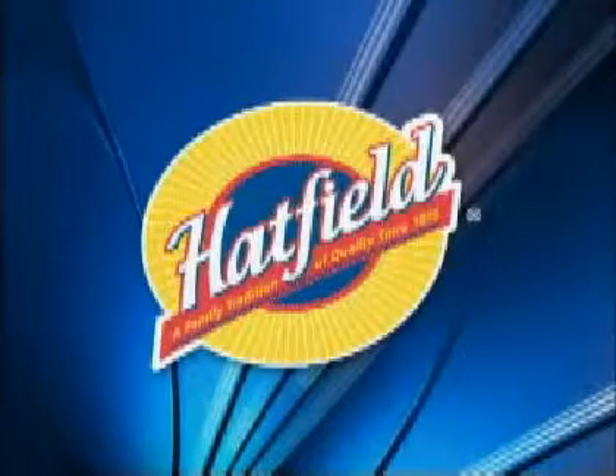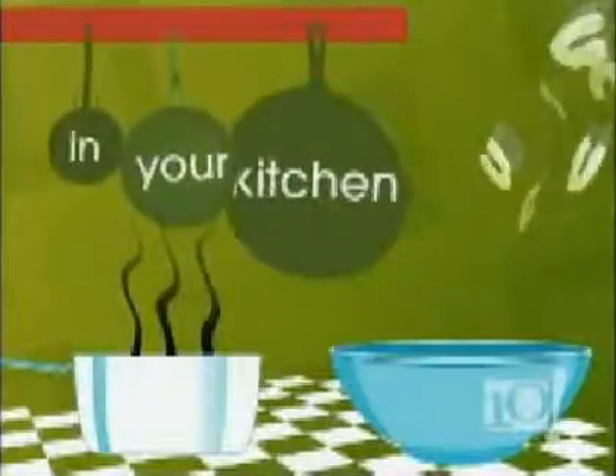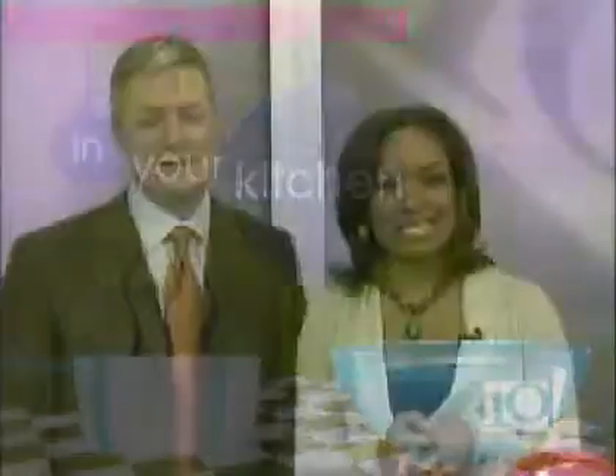This portion of the show is sponsored by Hatfield Quality Meats. On Super Bowl Sunday, there are three things that are very important: the game, the commercials, and the food. The food is what we're going to help you with right now, and we have expert help from Hatfield Quality Meats.